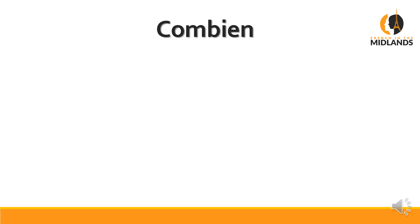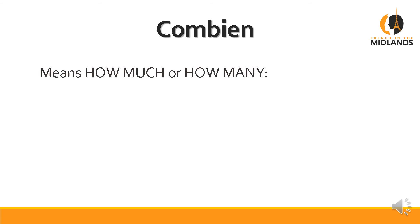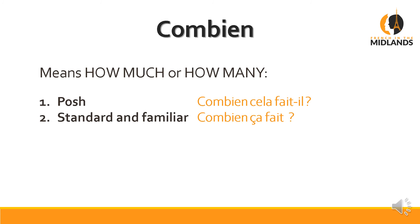Next one is combien, which means both 'how much' and 'how many.' The posh way of asking 'how much is this' would be Combien cela fait-il — nobody I know has ever said that. We say Combien ça fait, or Ça fait combien. They all mean 'how much is it?'